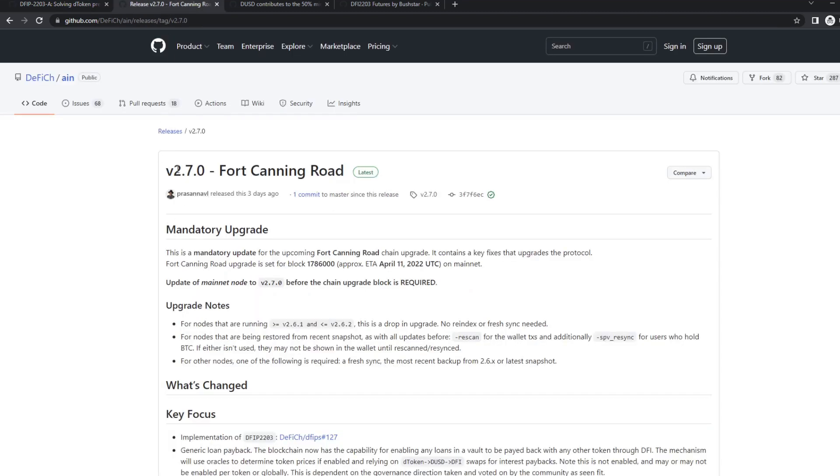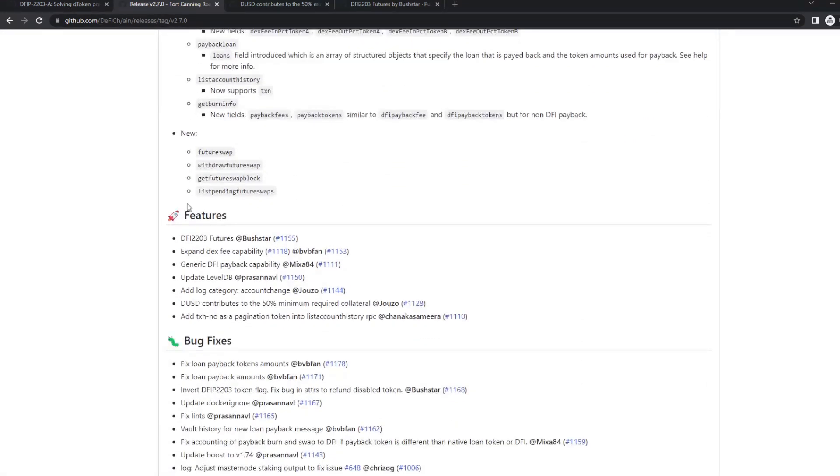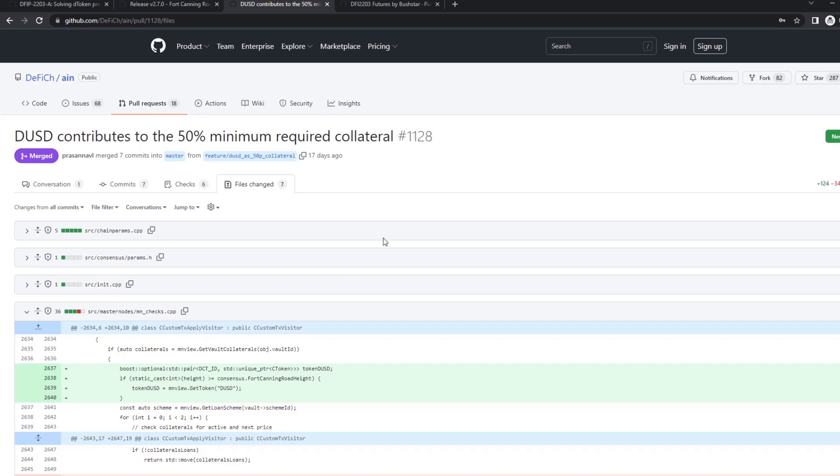So if you want to see what changed, we have release 2.70, the Fort Canning Road. If you scroll down, you see the features that went into this update: on one hand, the DeFi futures — pull request 11.55 — and we have the DUSD change on pull request 11.28. Let's start with the DUSD part, because it's a small change — it's just a different check. We already have DUSD as collateral, with the ratio and everything, so it's just for this checking.